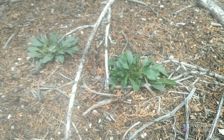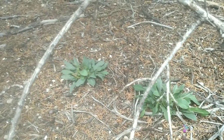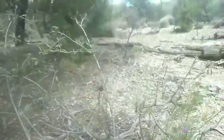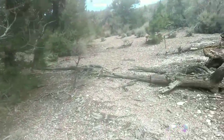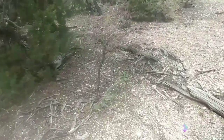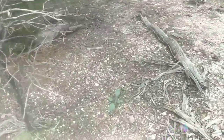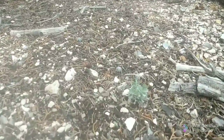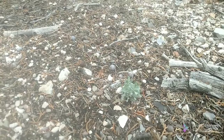I believe this is a type of wild lettuce. It's growing pretty good around here actually — there's more of it right over here. I think it flowers in the fall. And right there behind it, there's some baby sage. That's edible as well.